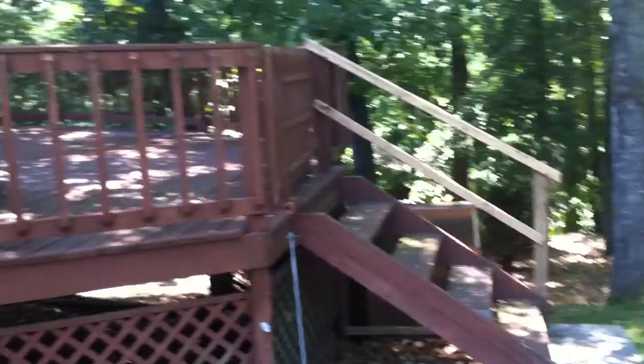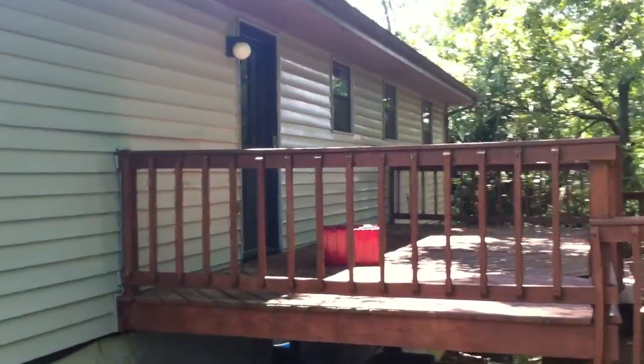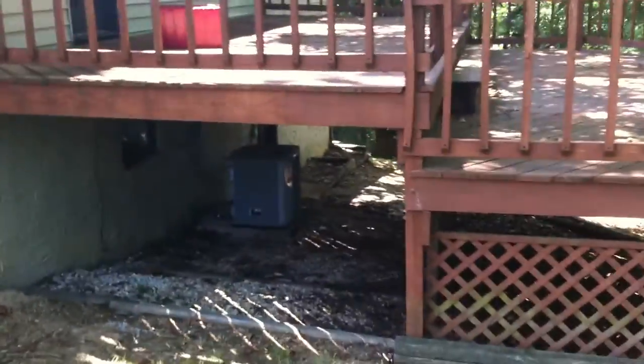It's got this deck right here. The stairs have a temporary rail on it. Two-level deck that leads into the kitchen. The AC unit is down here, and there's storage underneath the deck.